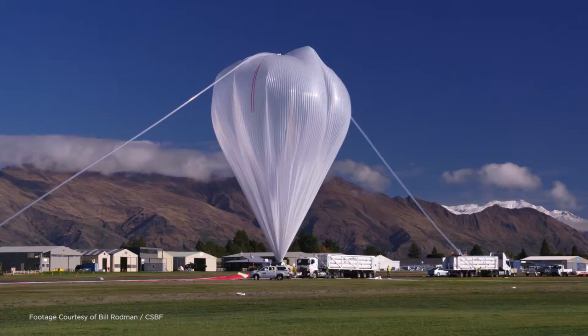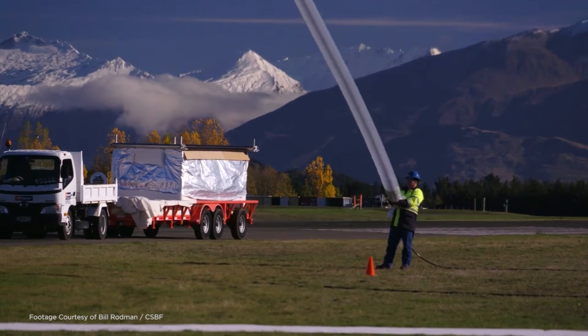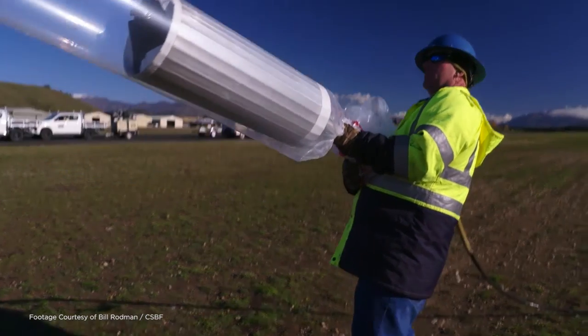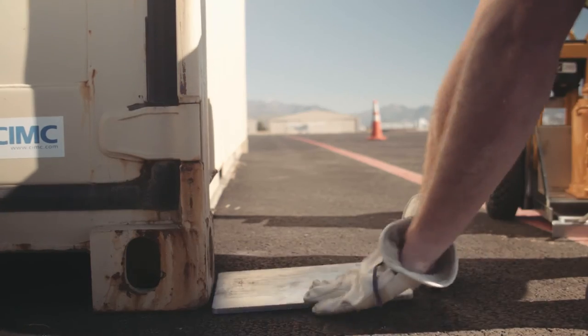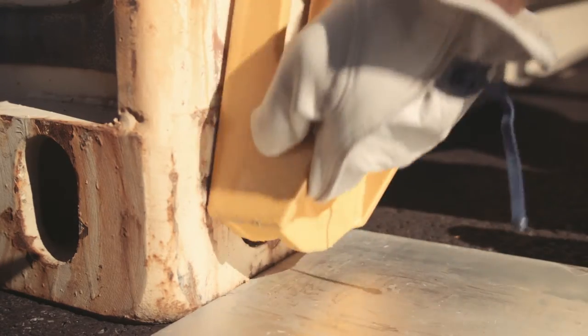Antarctica is a pretty challenging location to do our operations out of because we don't have access to a lot of heavy machinery. We need to weigh the containers for the shipping companies so they know exactly what weight each container is before they can ship them.